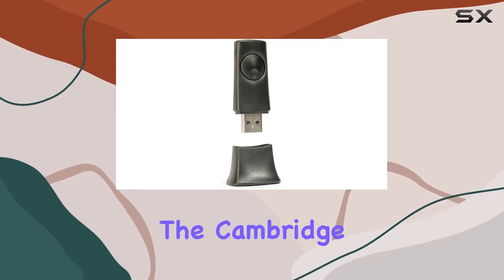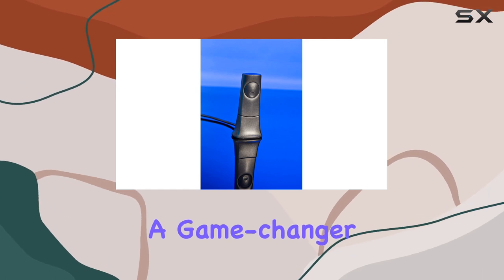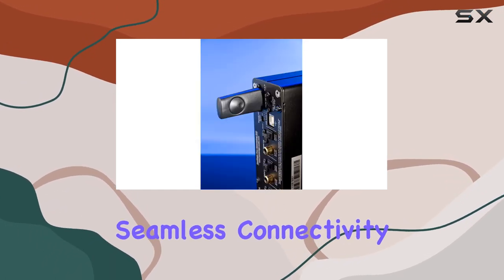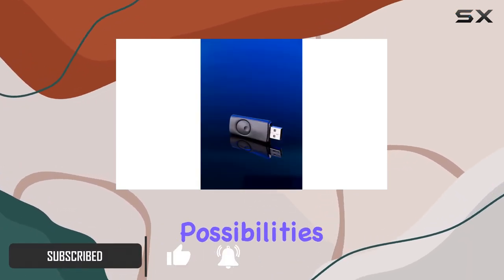Today we're diving into the Cambridge Audio BT100 Bluetooth audio receiver dongle, a game changer for anyone seeking a wireless hi-fi experience with seamless connectivity to your smartphone, tablet, or computer. This little device opens up a world of possibilities.